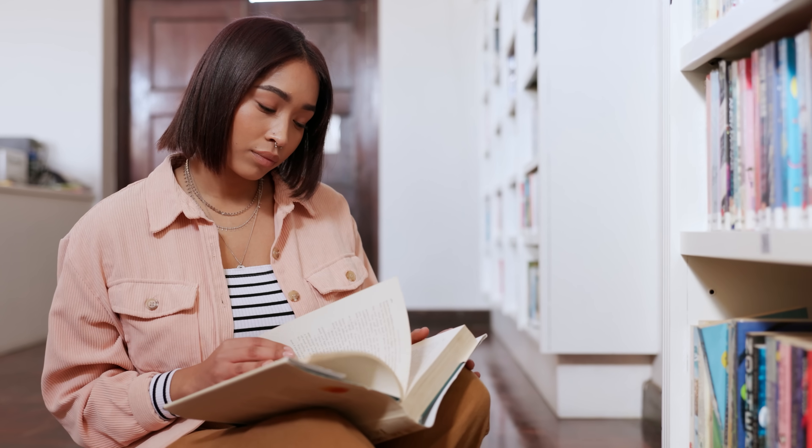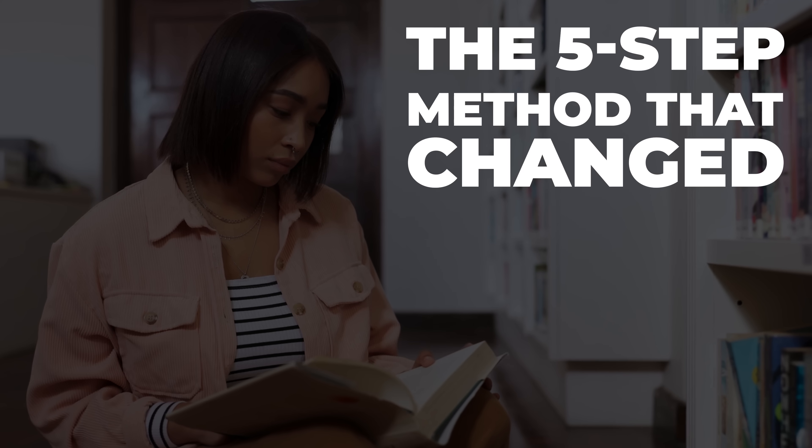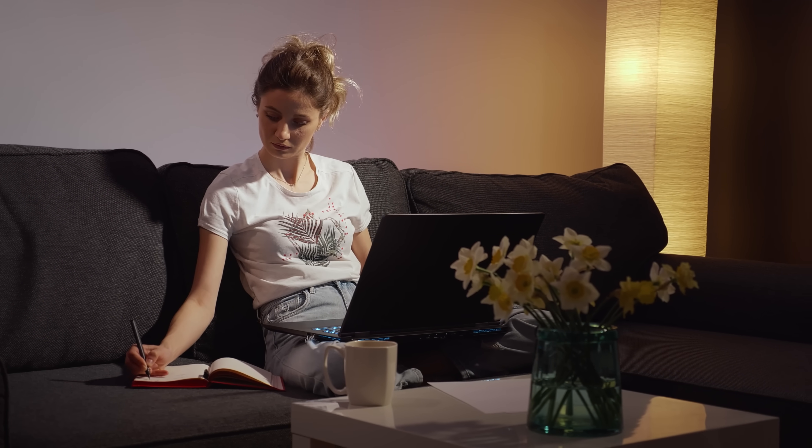I'm Marina, a senior applied scientist at Amazon, and I've been teaching myself technical skills for literally decades — at UC Berkeley while working full-time, through my master's degree, and now in my day job working on applied machine learning. Today I'm going to walk you through my exact five-step process for learning anything. This is what I actually do when I need to learn a new concept fast and I need it to stick. By the end of this video, you'll have a complete framework you can use today.